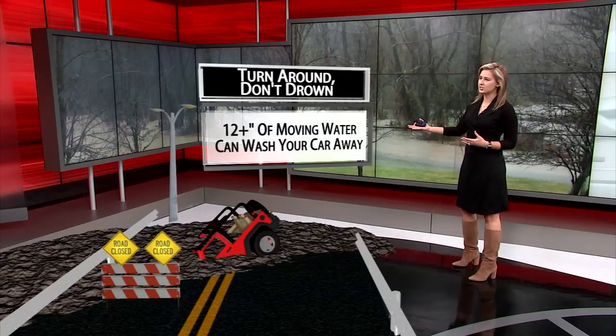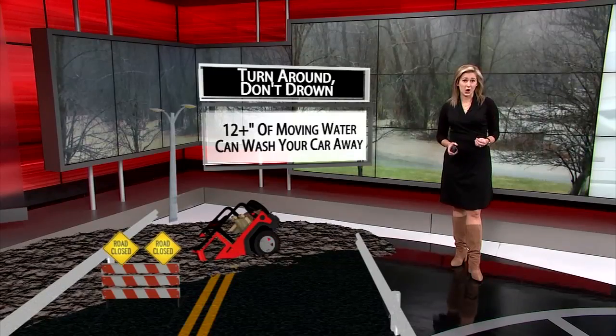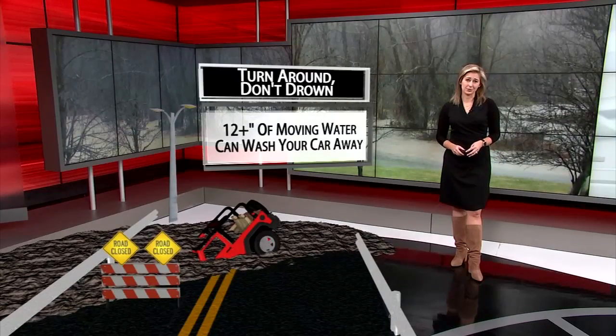So when you see these barricades across the road, no matter what type of flooding you're dealing with, it's not safe to drive through. And as always, if you can't see the paint on the road underneath the water, it's not safe to drive through. Turn around and find a different way to where you're going.